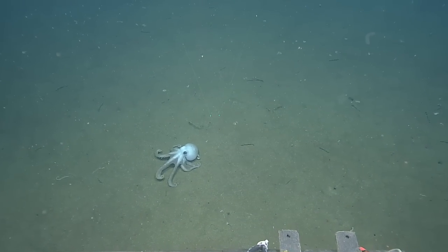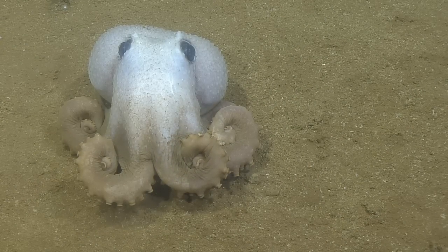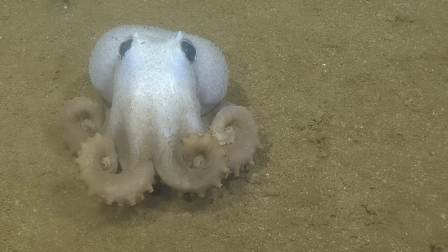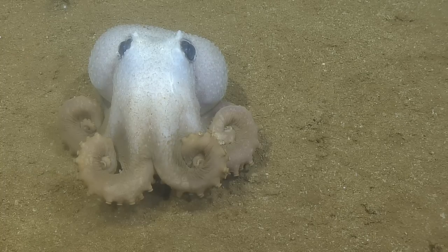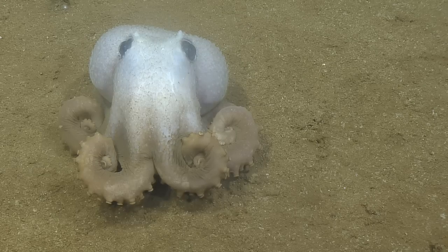Who was it that was so frustrated for having missed all the octopus? I've missed all of them, so this is great. Every time I step out of the van, someone sees an octopus. And it's funny because I was just about to step out again. You just can never leave.